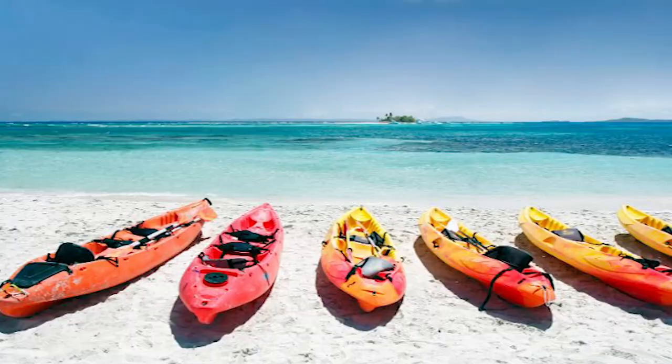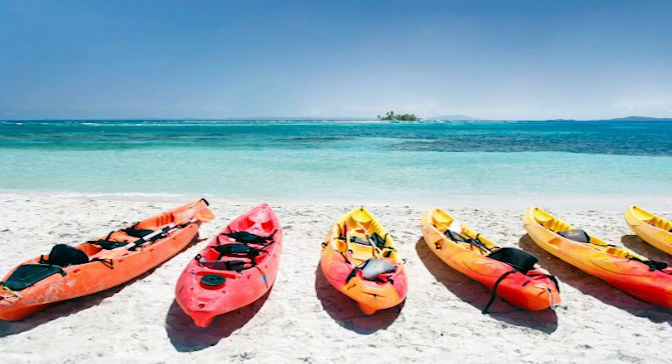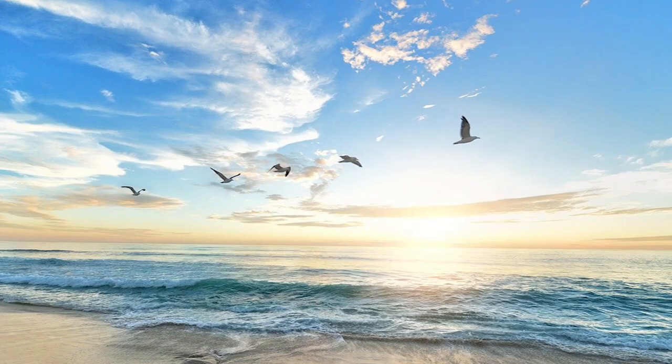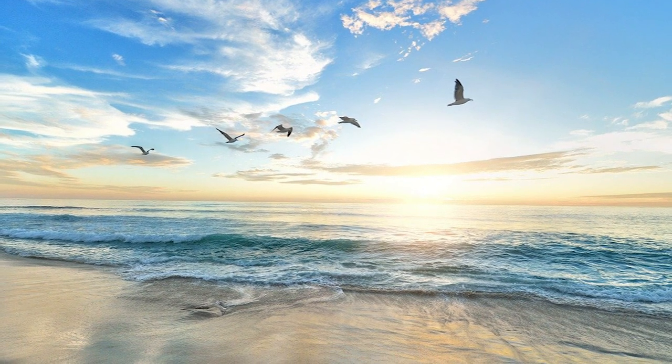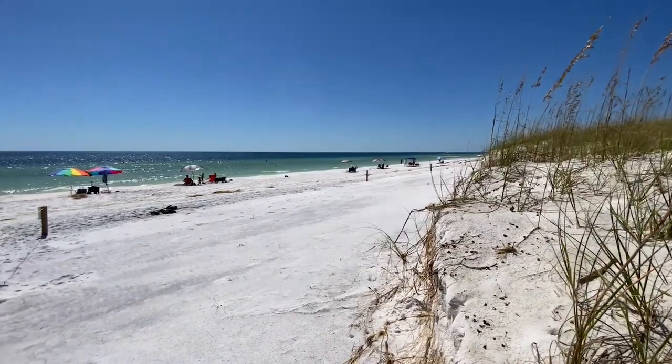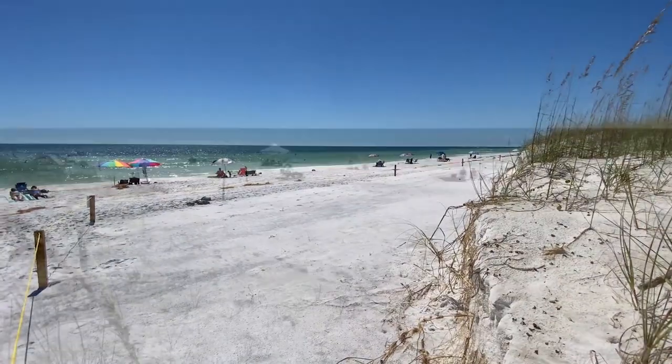Moreover, with ample opportunities for bird-watching, swimming, and fishing, Henderson Beach State Park invites you to embrace the tranquility of the coastal environment and immerse yourself in the natural wonders that define the allure of Destin, Florida.